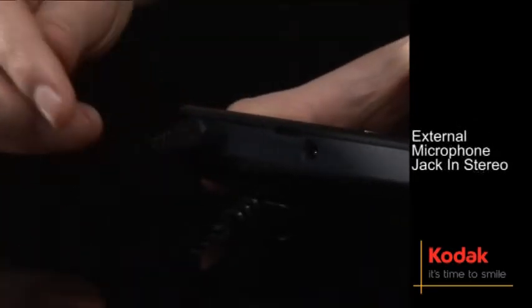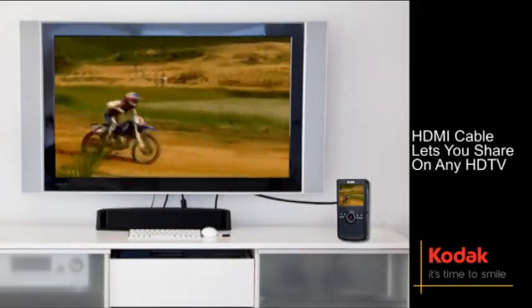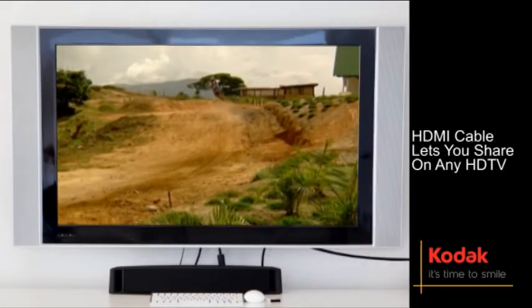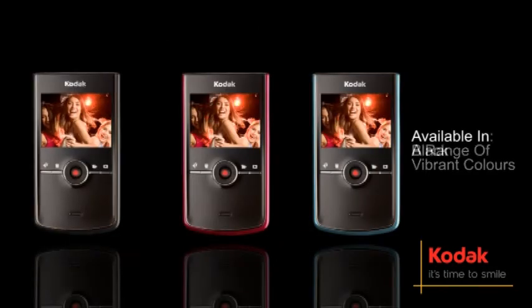Be ready to rock and roll in stereo with the external microphone jack. The complimentary HDMI cable lets you share your images on any HDTV screen right out of the box. Define your style even further with a range of vibrant colors — the Z i8 is available in black, raspberry, and aqua.